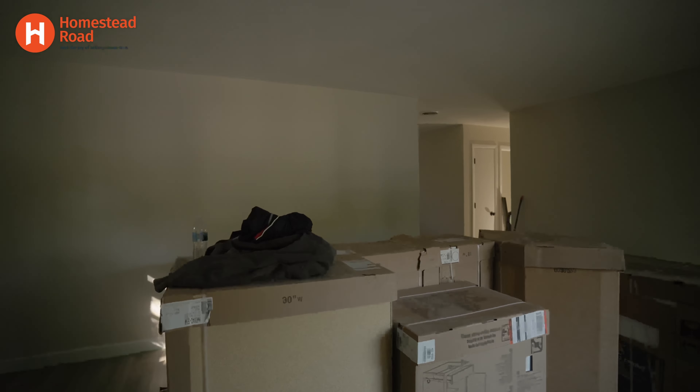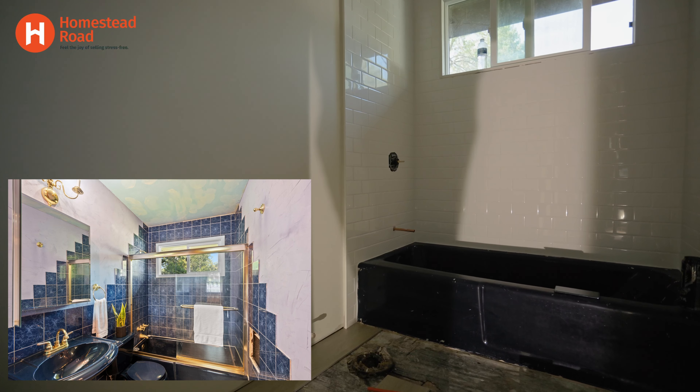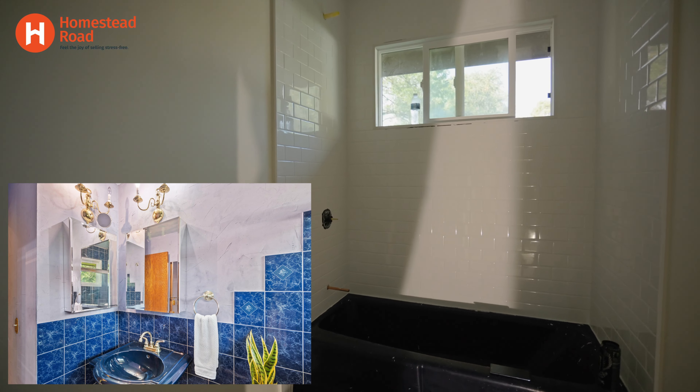There are three bedrooms on this main level, and one bathroom. Here's the bathroom over here. They're doing some flooring — you can see there's tile in there. They're going to keep the tub, just paint that, but they're going to do a new vanity and new cabinets as well. If you see the flooring here, there's actually real hardwood original to the home, so they're going to refinish that at the end.